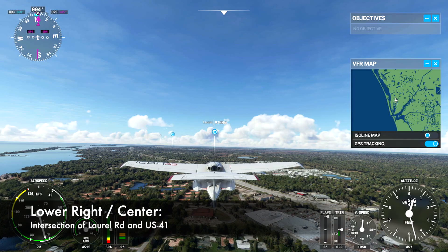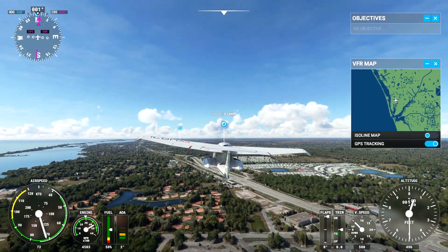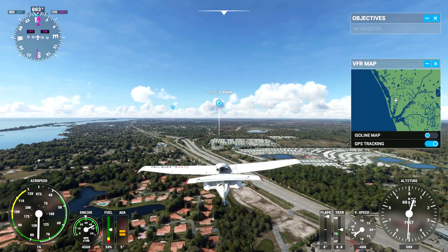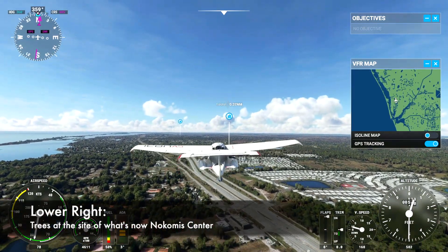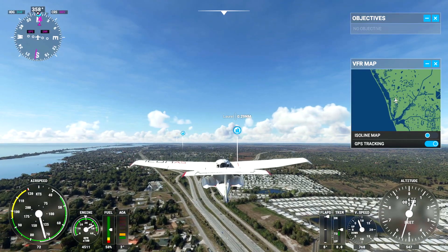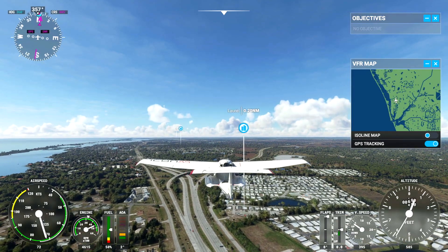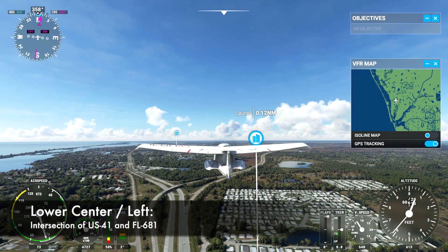Now we're passing over the intersection of US-41, the Tamiami Trail, and Laurel Road in Nokomis. Here you begin to see that the map imagery used is a bit old — perhaps from 2014 or 2015 or so. The Nokomis Center shopping development, now under construction, is still trees here, and the Bella Cena by Casey Key residential community, now nearly complete, is nowhere to be seen.